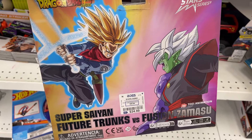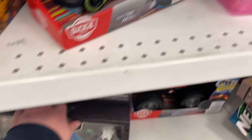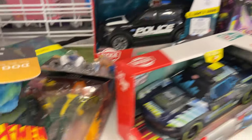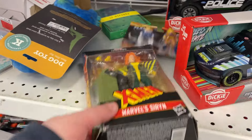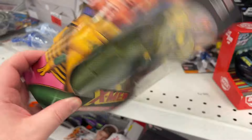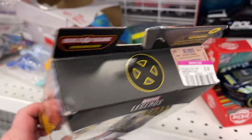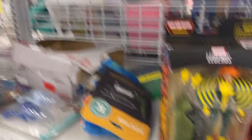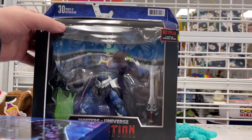A little two-pack Dragon Ball, $24. I see Transformers there, $7.99. Marvel Legends — what do we got here? I want to say these are — ooh, look at that. Deep discount. Got the Skelly God, $5.99.